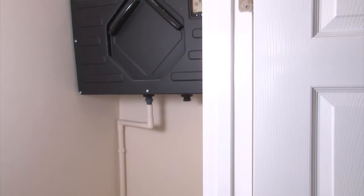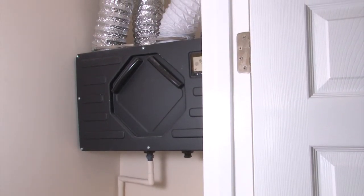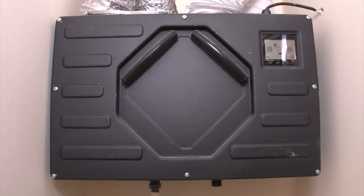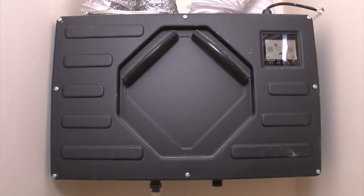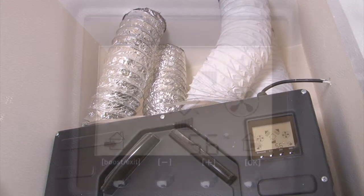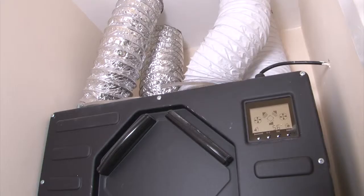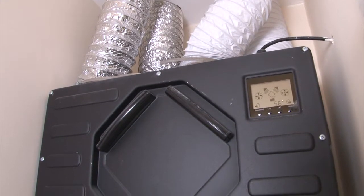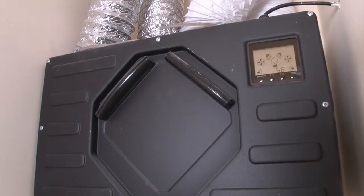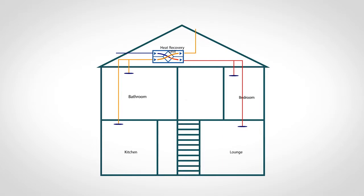Your home could be provided with a mechanical heat recovery system. This is usually located in your loft or storage cupboard. The extract unit is extremely efficient and uses very little energy. This technology greatly reduces the amount of heat lost through ventilation. For the small cost of electricity used to run, you'll receive a greater saving on your heating bill. Here's a step-by-step guide on how this system works.